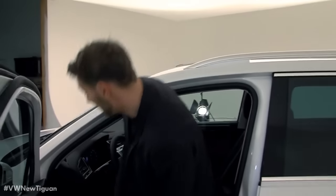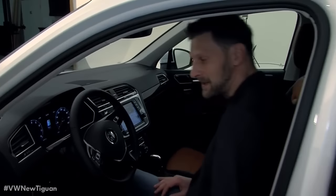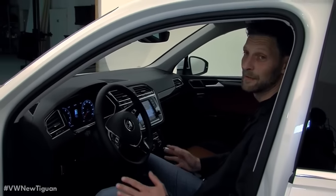Of course, the interior of the Tiguan is all about perfect ergonomics. This is reflected by the logical placement of operating elements.